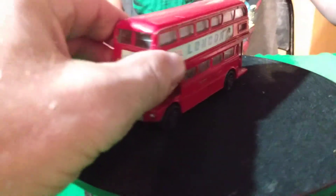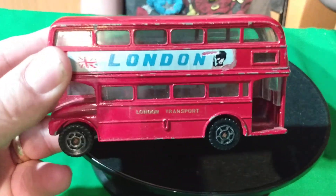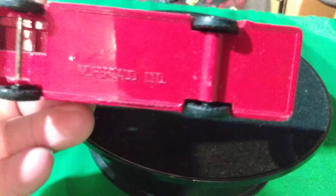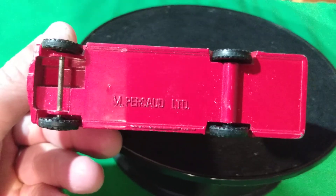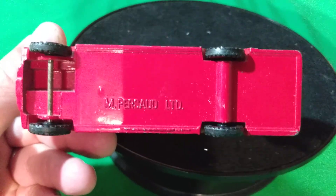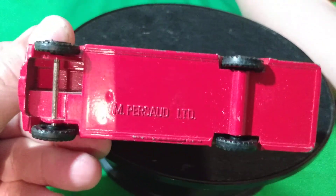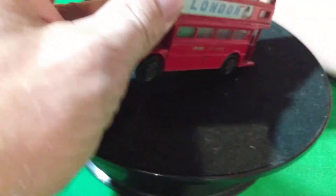We also stopped at Target on the way back in, so we found some stuff at Target. I picked up this London bus. It's not a Matchbox, it's not a Highway. I thought it was a Corgi, but it's not. It says M-Persed LTD, so I don't know what kind of casting that is. I never heard that name before, but I thought it was pretty cool.